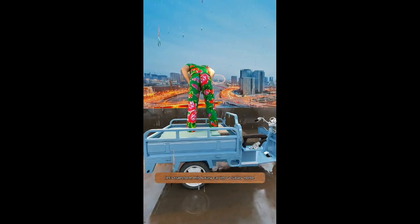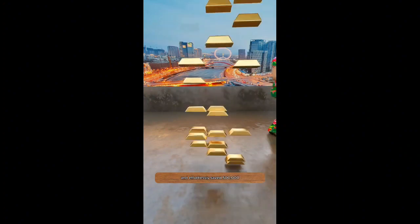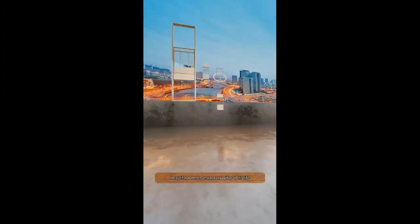Let's transform this luxury car into a luxury home. Little John sold steamed buns for 10 years and effortlessly saved 500,000. He used to dream about a luxury car, beautiful women, and luxury villas in his life.